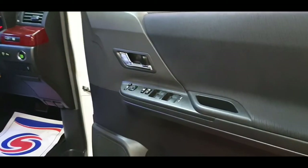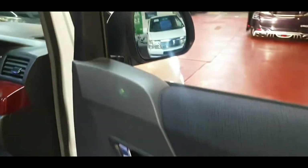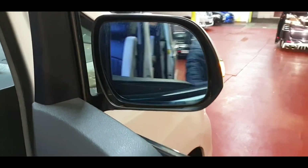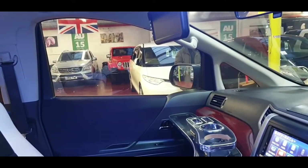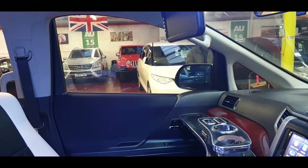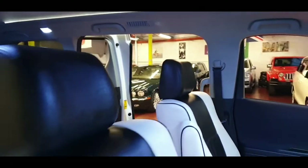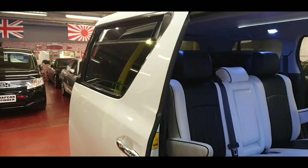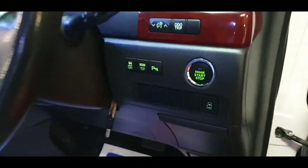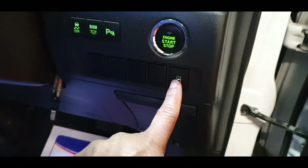On the driver's side we have all electric windows and folding electric mirrors — they are all in excellent working order. This one is keyless entry with push-start, and the rear door can be closed and opened from here as well.